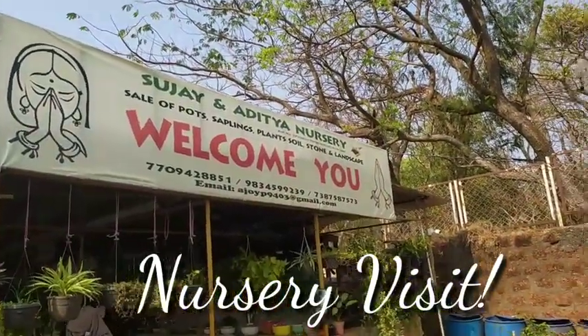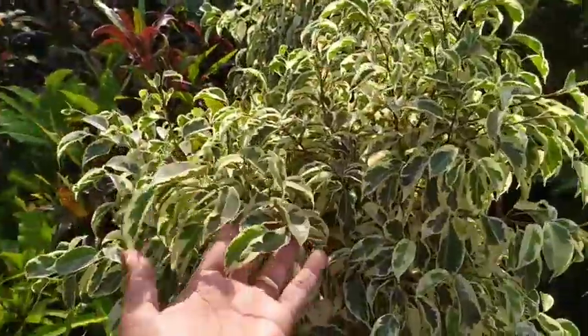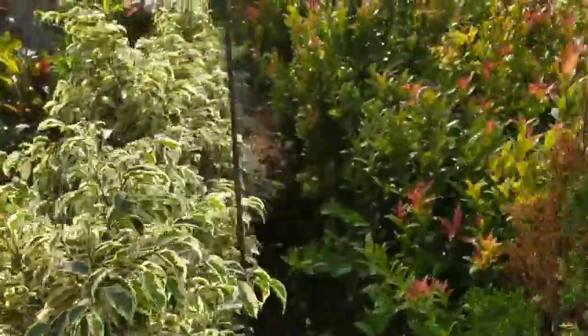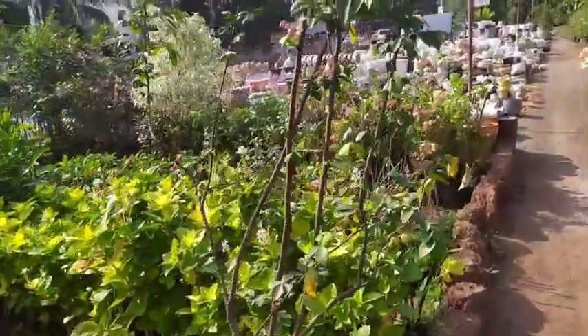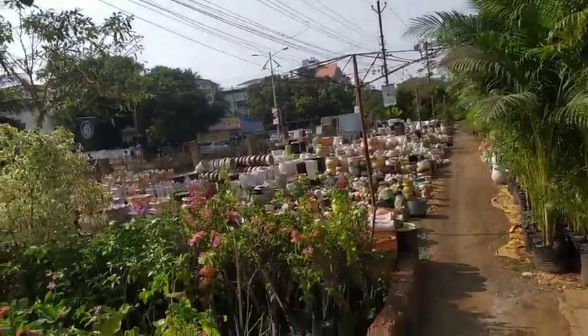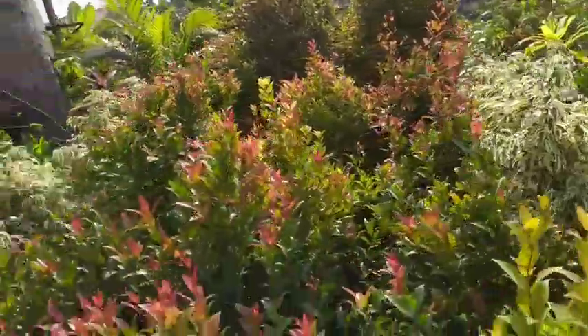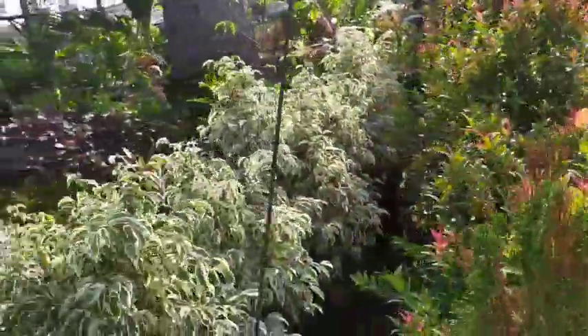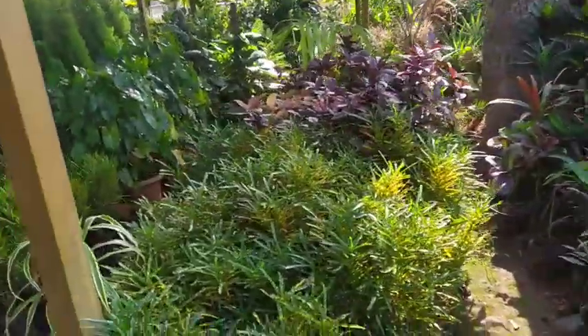Hello friends and welcome back. Today is a nursery visit — this is the only nursery we have in our town and it is a very big nursery. Towards a far corner of the nursery they have the ceramic pots for sale, and it is a huge collection of various sizes and patterns of ceramic pots.